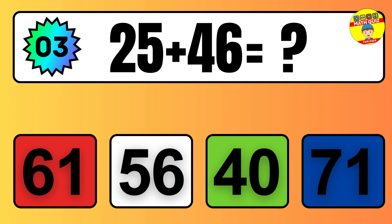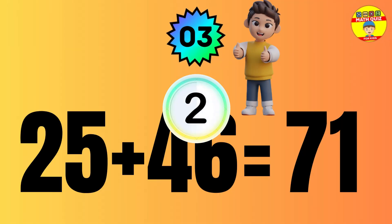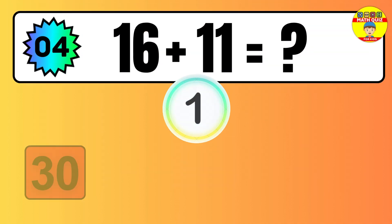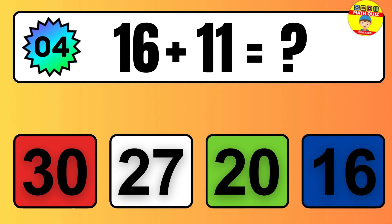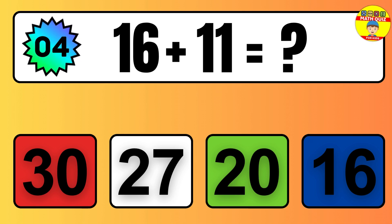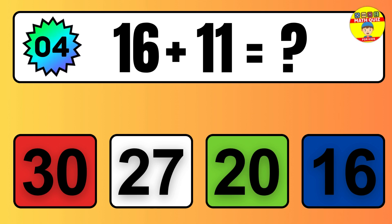Question 15. Seven plus four equals what? One, two, three, four, five, six, seven, eight, nine, 10, 11.